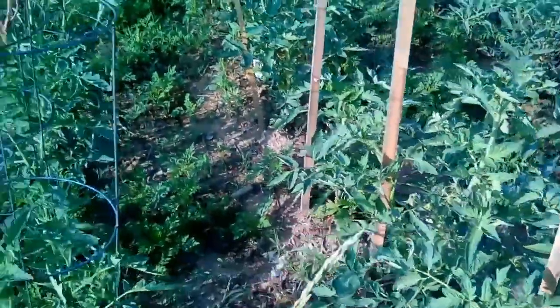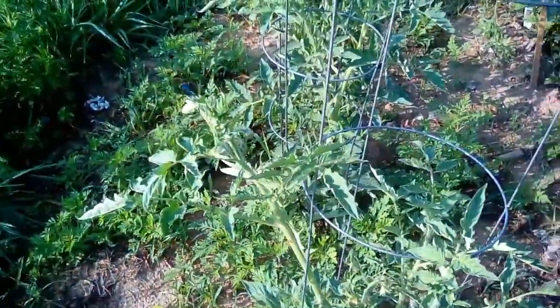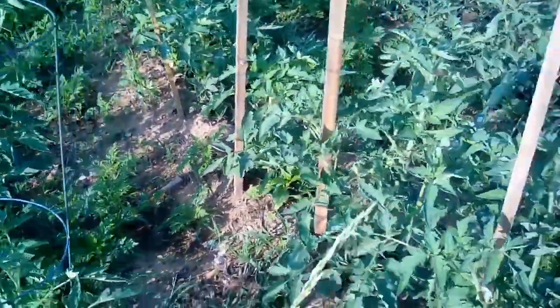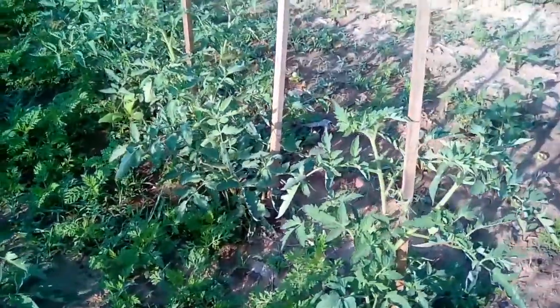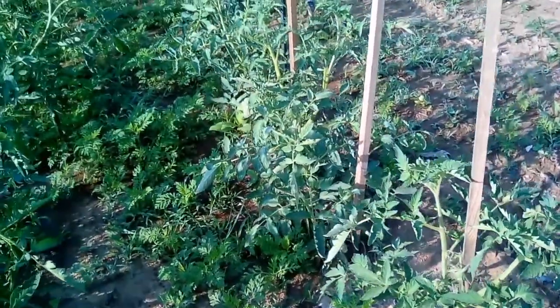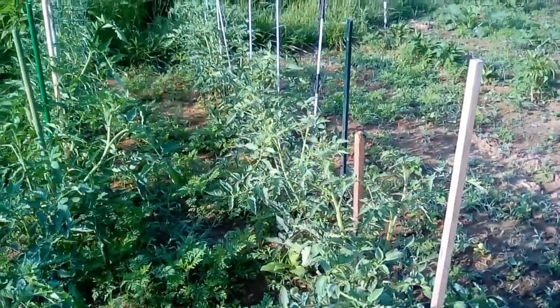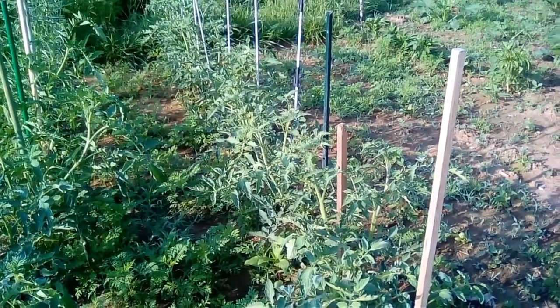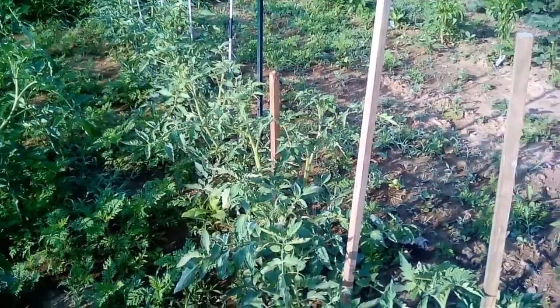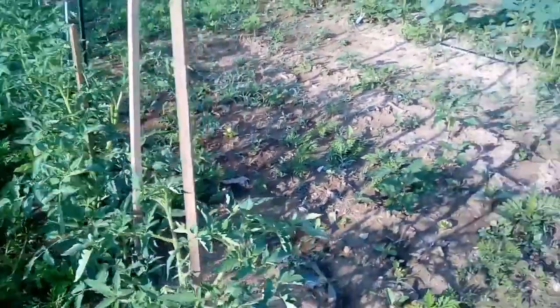You can see the tomatoes have really, really shot up — they're doing very well, they're blooming, and some of them even have tiny tomatoes on them. I'll take pictures of those when I get done with this, and after we get all the weeds out I'll catch you up on how it looks after that.